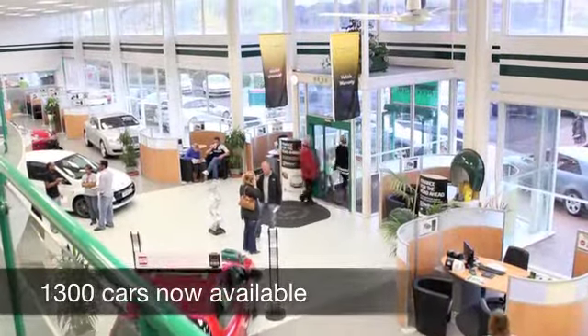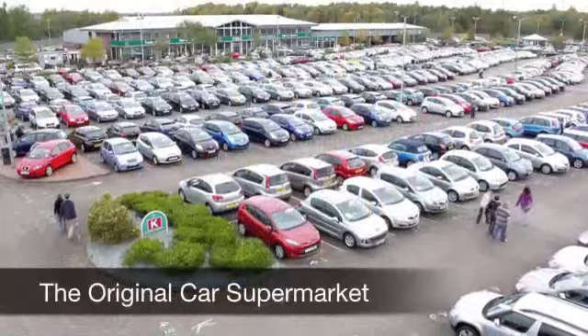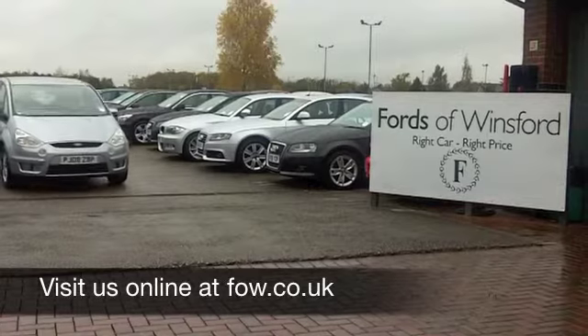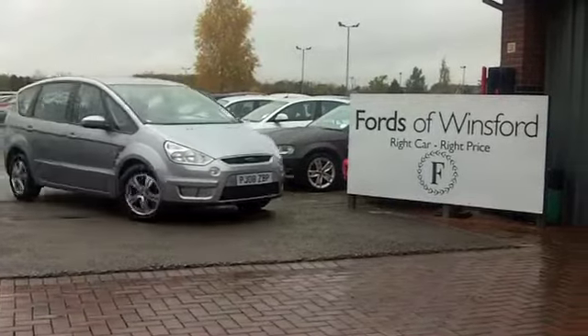If you fancy a test drive, why not ring and reserve? We'll hold this car for you for up to 48 hours until you can get here — no deposit, no obligation. Come and discover this great car for yourself at Fords of Winsford.